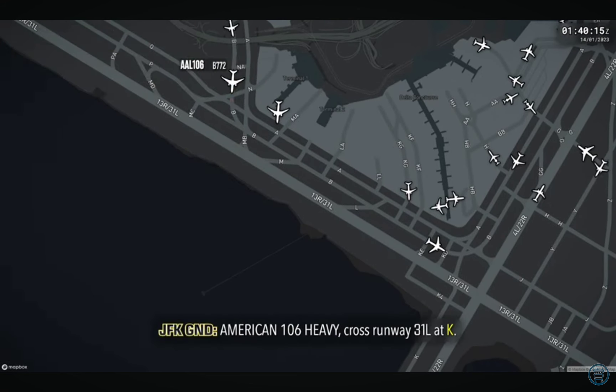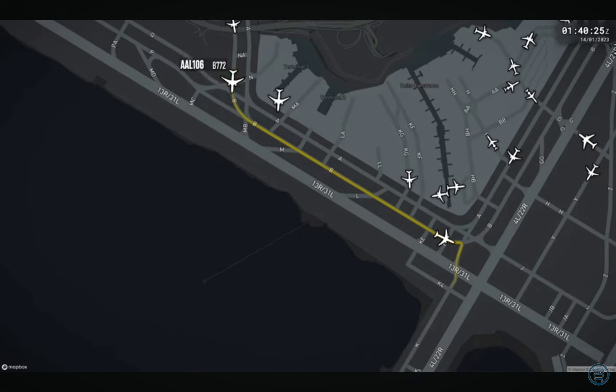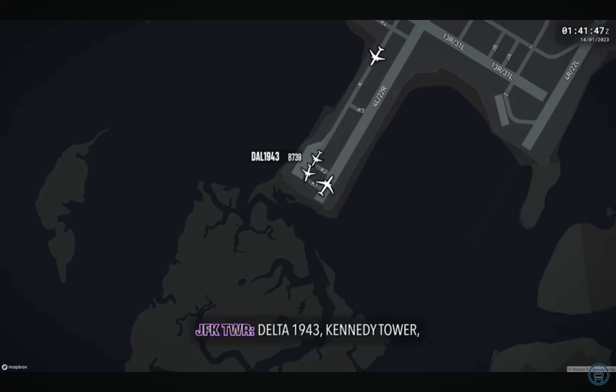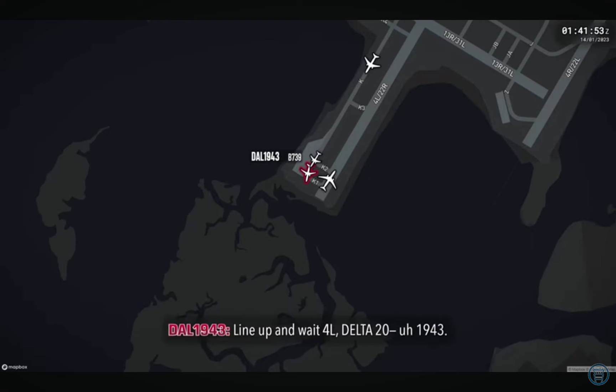Falcon 106 heavy, cross runway 31 left at Kilo. Falcon 106 heavy. Delta 1943, Kennedy Tower, constant weak turbulence, your discretion, runway 4L, line up and wait, traffic also right to left downfield. Line up runway 4L, Delta 1943.